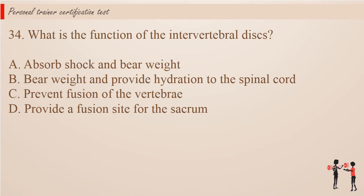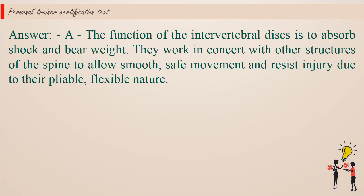Question 34: What is the function of the intervertebral discs? A. Absorb shock and bear weight. B. Bear weight and provide hydration to the spinal cord. C. Prevent fusion of the vertebrae. D. Provide a fusion site for the sacrum. Answer: A. The function of the intervertebral discs is to absorb shock and bear weight. They work in concert with other structures of the spine to allow smooth, safe movement and resist injury due to their pliable, flexible nature.